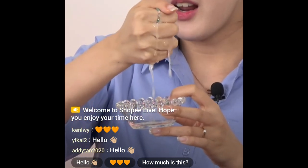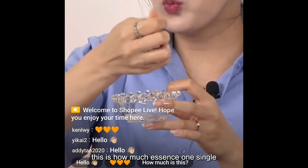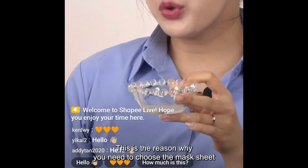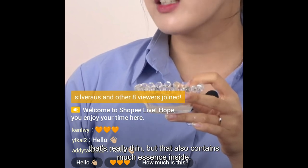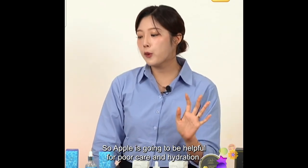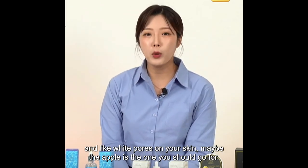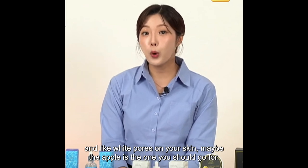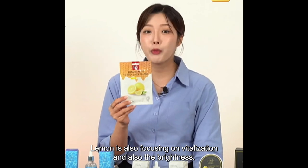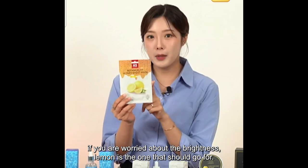Look at how much essence one single mask contains when you squeeze it — that's how much essence is going inside your skin. This is why you need to choose a thin mask sheet that also contains much essence inside. Apple is going to be helpful for pore care and hydration. If you're worried about pore care, apple is the one to go for. Lemon is also focusing on vitalization and brightness — if you're worried about brightness, lemon is the one.